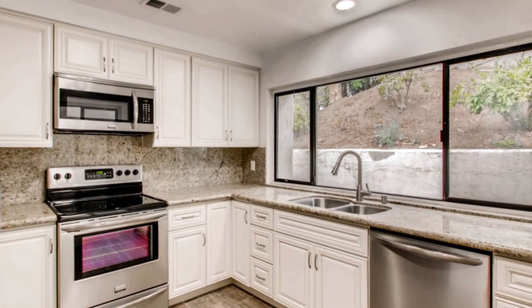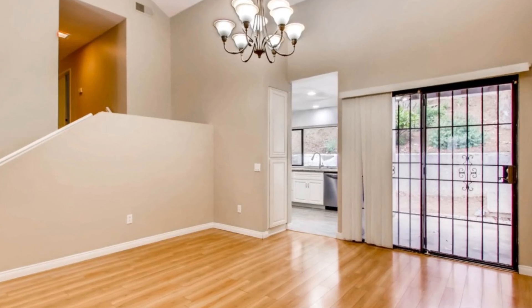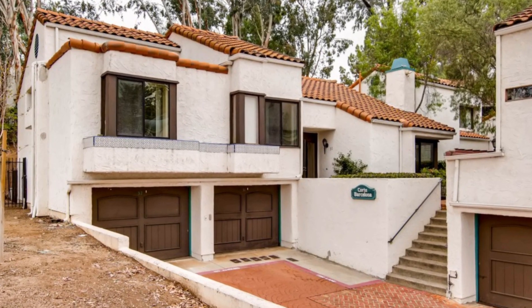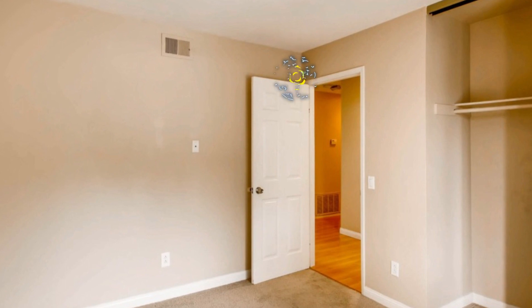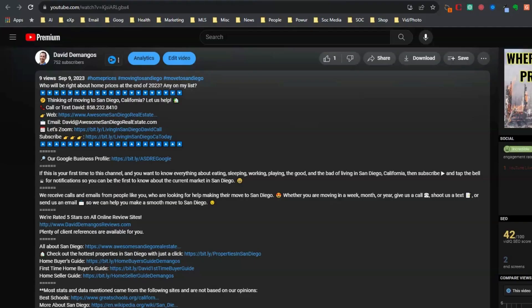Don't miss out on the opportunity to make this beautiful townhome your own. Contact me today for details or to schedule a showing. Remember to subscribe to our channel for more listings and real estate tips and everything about San Diego. When it comes to finding your dream home in Escondido, we're here to make it happen — contact us today. All the information's in the description.